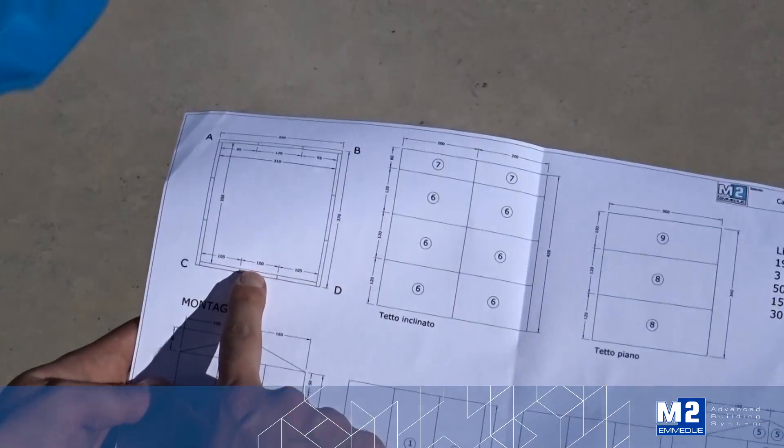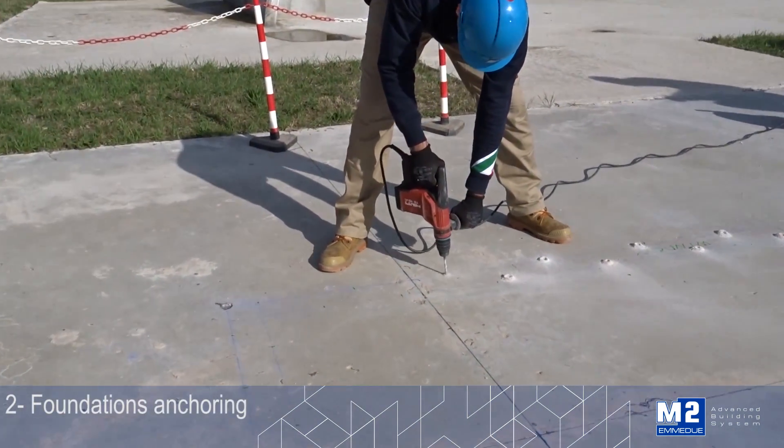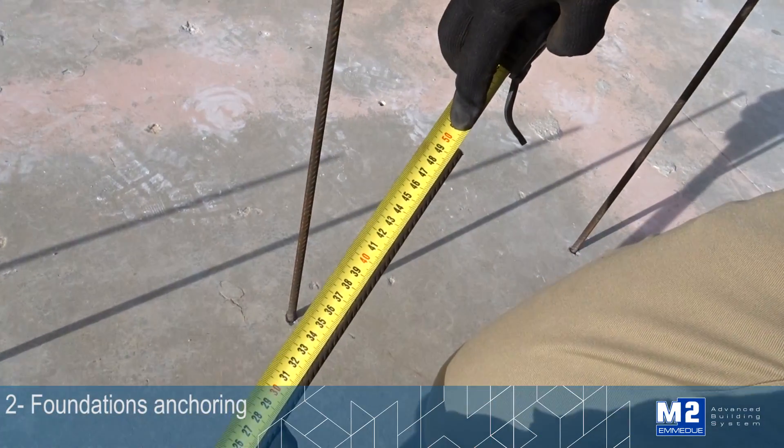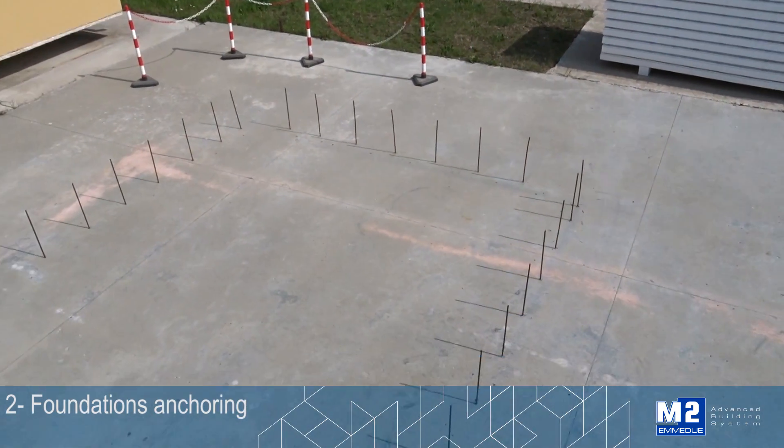The reduction of costs that all this entails is thereby evident. 30 to 40 cm high rebars with a diameter of 6 mm come out of the foundations so as to allow the insertion and the anchorage of the structural panels.